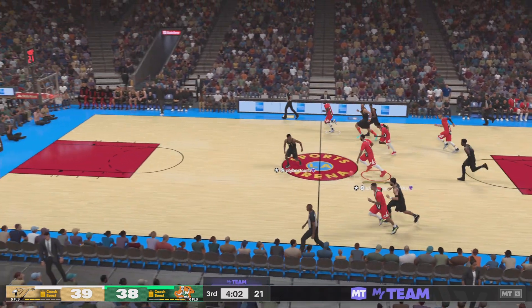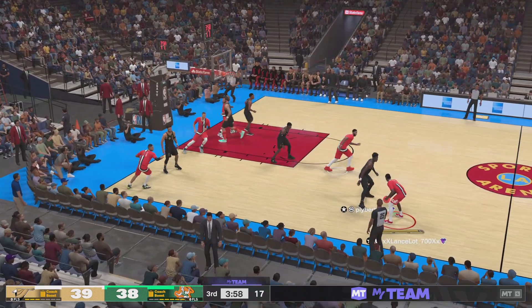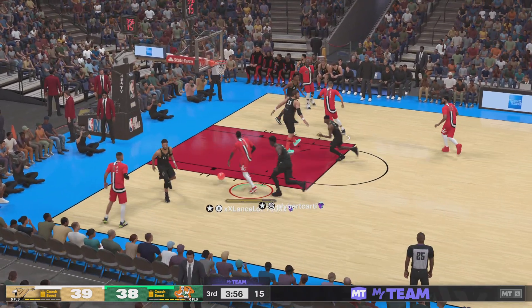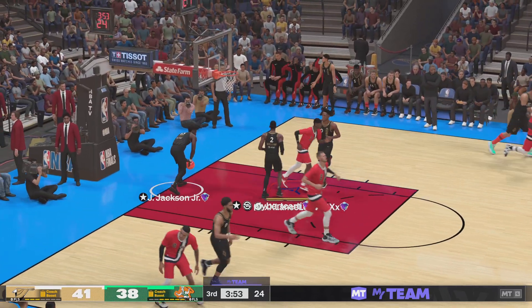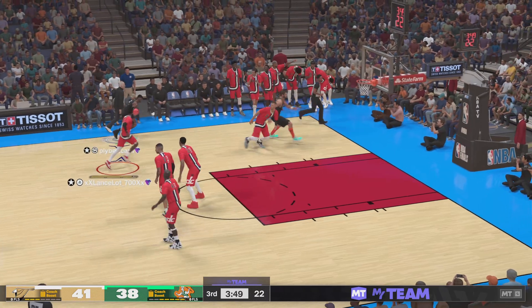Stolen by Davis, here's the break — left side, Gilgeous-Alexander, Gilgeous-Alexander with the hammer! Boy, the length of SGA.